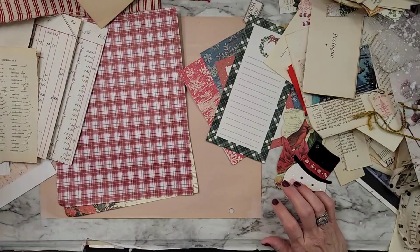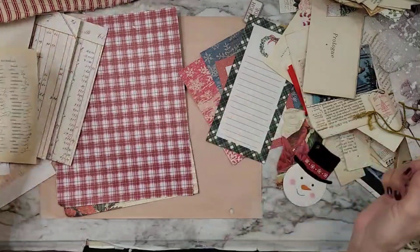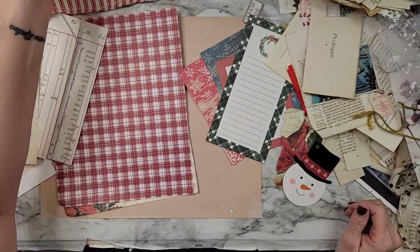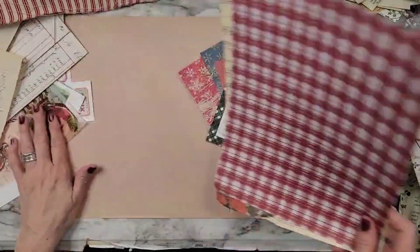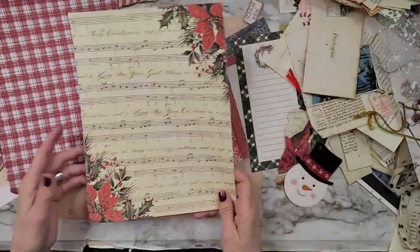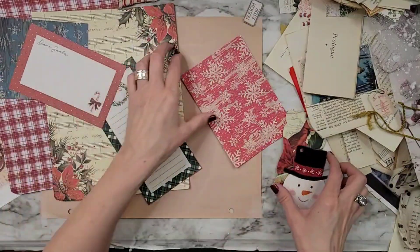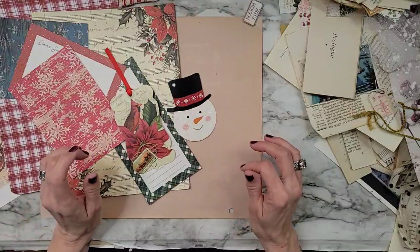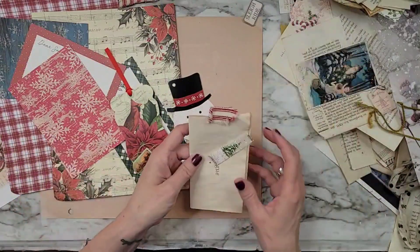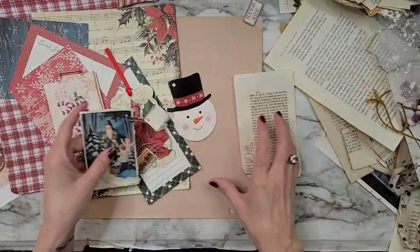My sweet, sweet friend Deb, who lives not very far from me, maybe like an hour from me — she sent me some beautiful, beautiful things. And I'm going to use some of these things to go in the new one that I'm fixing to make.